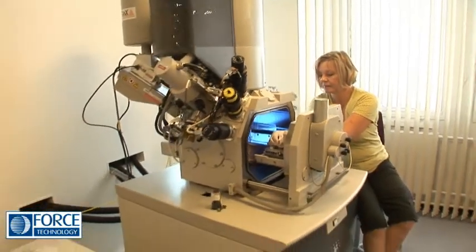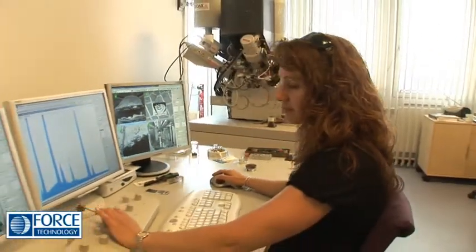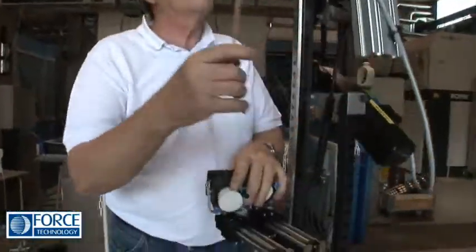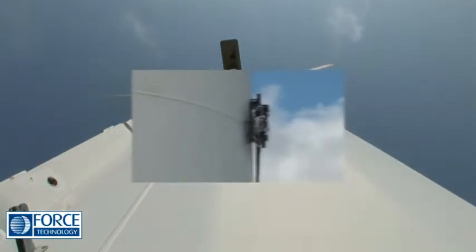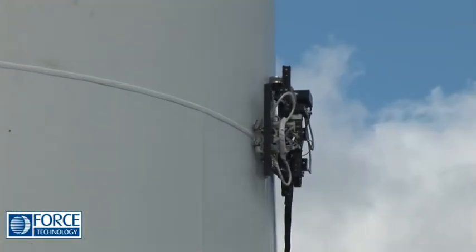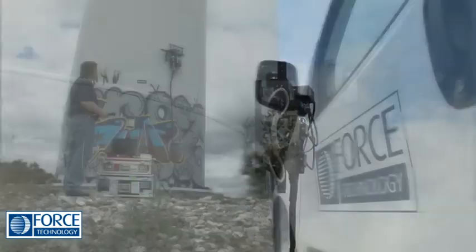For more than 60 years, Force has tested complex geometries and structures. Force Technology's automated ultrasound solution, P-Scan, is specially designed for both the manufacturers and owners of wind turbines.